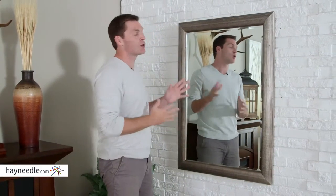The Howard Elliott Fairfield Wall Mirror can be hung both vertically and horizontally, so use it in any way you need to enhance your home. And find it at hayneedle.com.